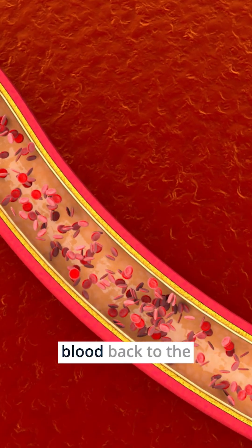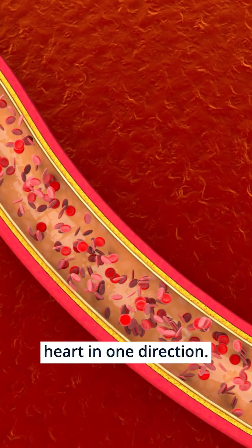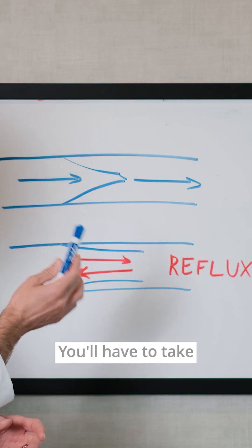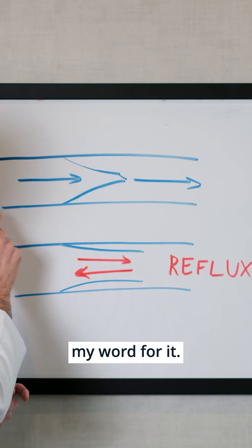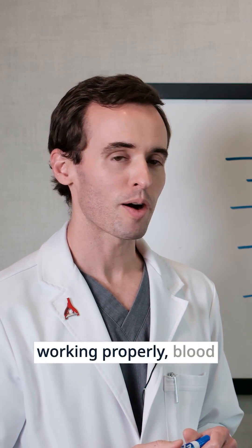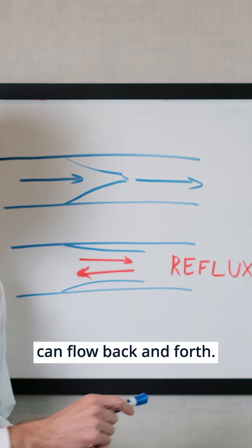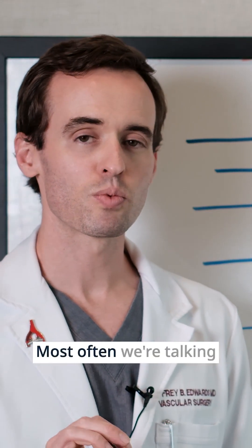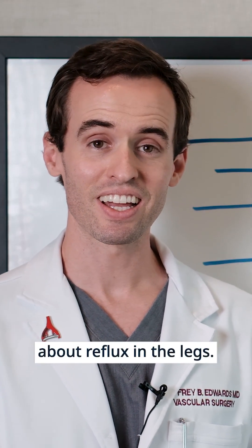Veins function by carrying blood back to the heart in one direction. There are valves inside our veins. This is a valve — you'll have to take my word for it. Blood goes in one direction. If these valves aren't working properly, blood can flow back and forth. This backwards flow is called reflux. Most often we're talking about reflux in the legs.